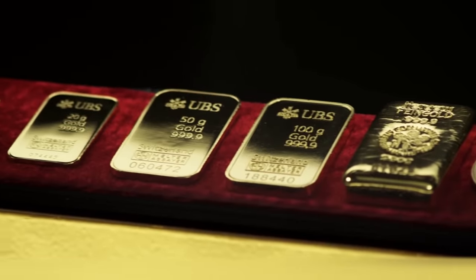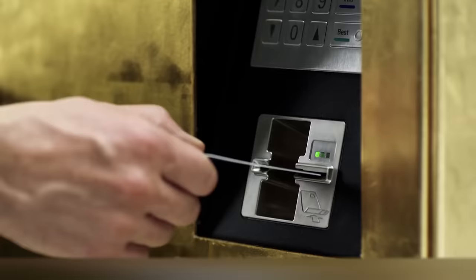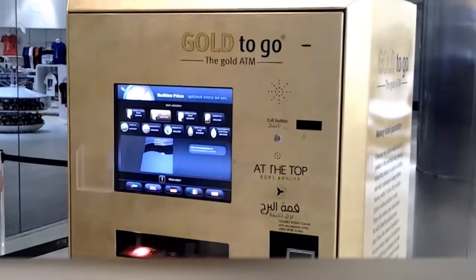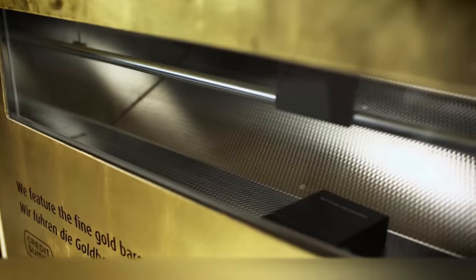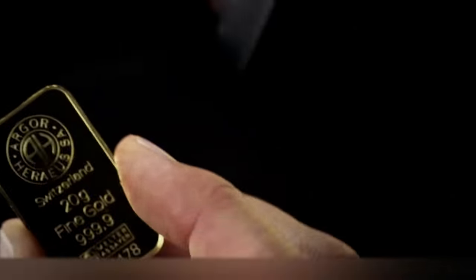And you don't have to be a millionaire to buy them. These machines sell pieces of gold of different sizes, starting at one gram. Such a piece will cost you no more than $50, depending on the constantly changing market prices. Now such machines can be found in Germany, the Arab Emirates, as well as some other countries in Europe and Latin America.